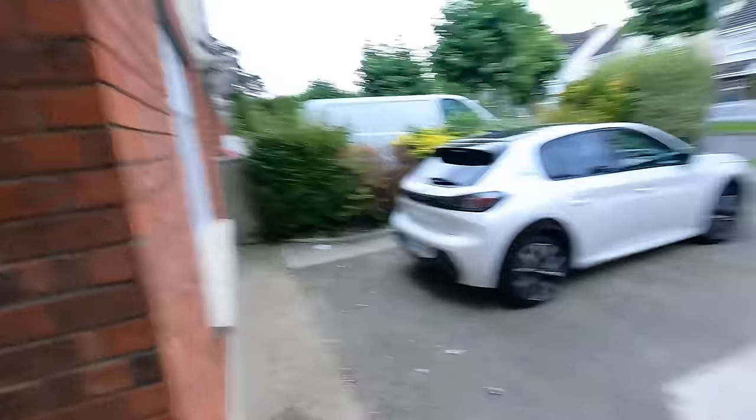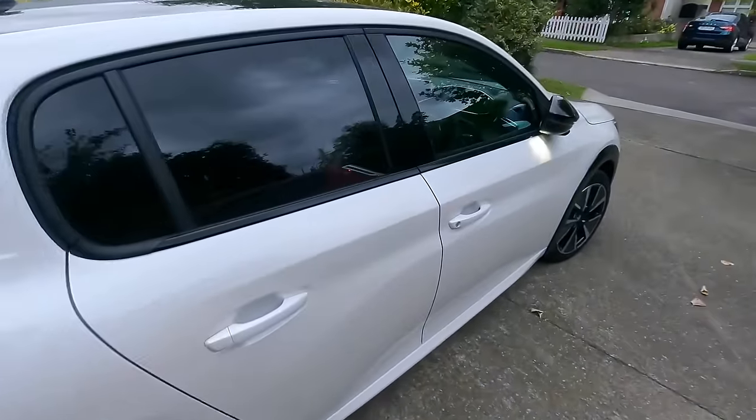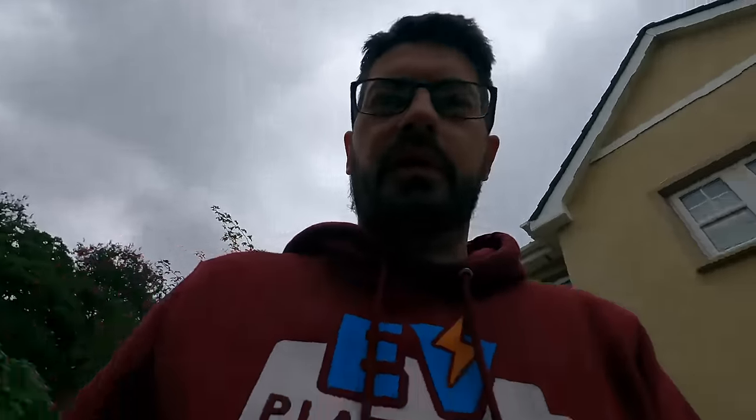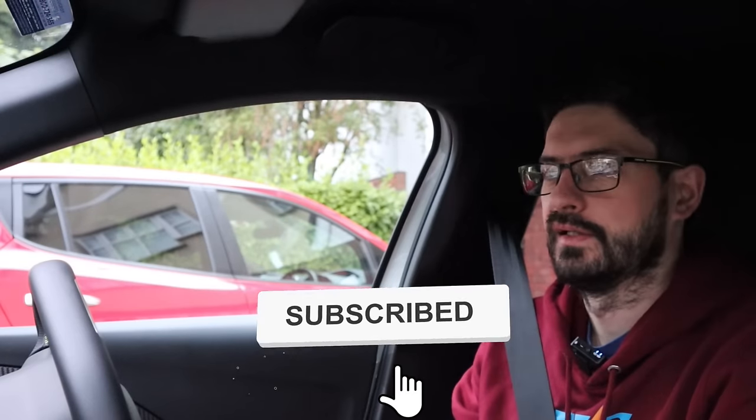Morning folks, we have another road trip today to check out whether or not a car will hit its WLTP figure. In this case we have the Peugeot E208 in the GT spec. It's time to jump in the car; we'll give you some of the numbers as we hit the road. We have a trip today which is going to be just over 300km and we want to find out if we can actually hit or even get close to that 340km WLTP rating.